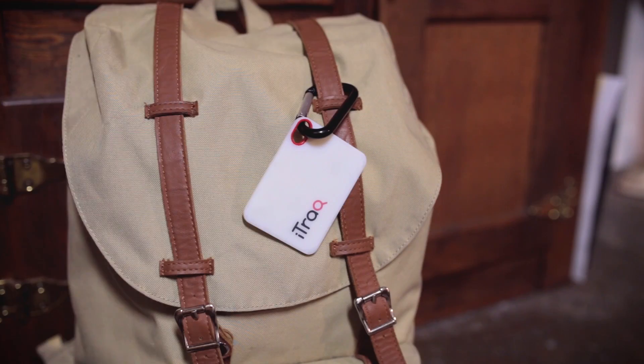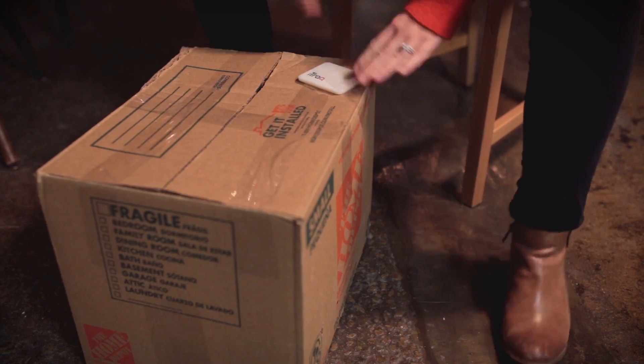What's cool about this is that we really focus on battery saving so that you can use the device for a long time, but at the same time we've been able to make it in a very small size.